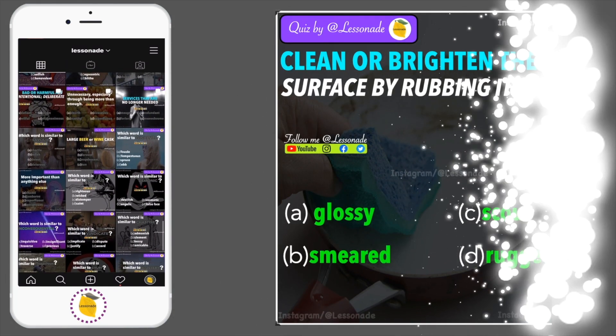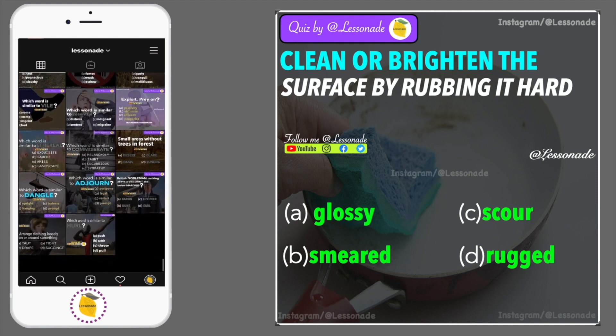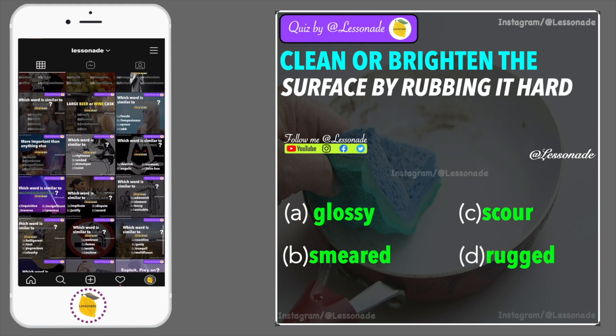Question 2: Clean or brighten the surface by rubbing it hard. Options are: glossy, smeared, scour and rugged.